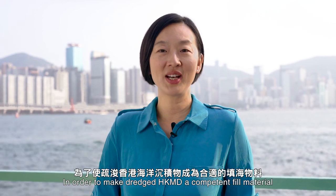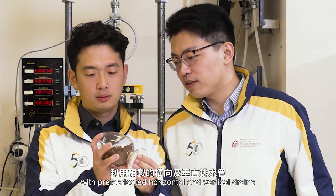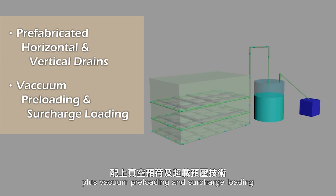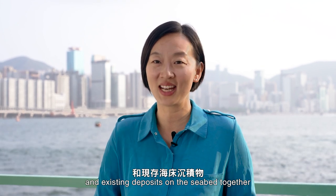In order to make Dredged HKMD a competent fill material, Professor Yin's team applied a combined ground improvement method with prefabricated horizontal and vertical drains, plus vacuum preloading and surcharge loading, to speed up the consolidation of Dredged HKMD slurry and existing deposits on the seabed together.